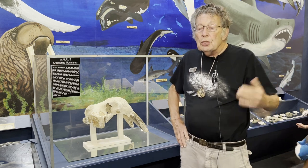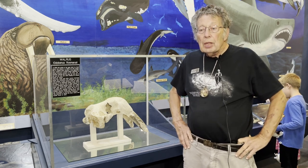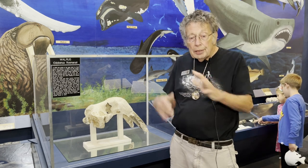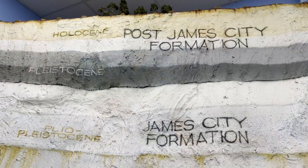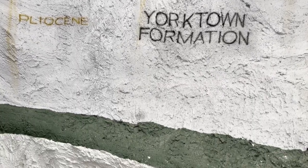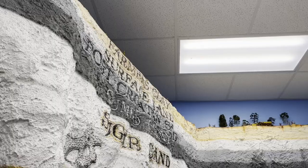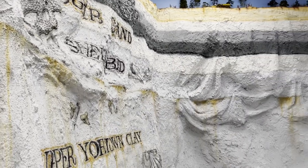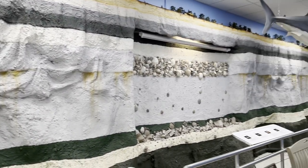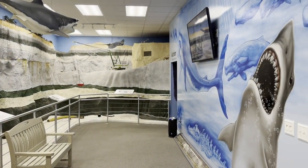They wouldn't know how old it was or how it got there. Many years ago — over 10,000 years ago — we actually had walruses in North Carolina, and they all moved away and disappeared from this area about 10,000 years ago. That was the end of the Pleistocene. The Pleistocene was from 2.6 million to 10,000 years ago, and it was in that time period that the walrus actually lived here in North Carolina.